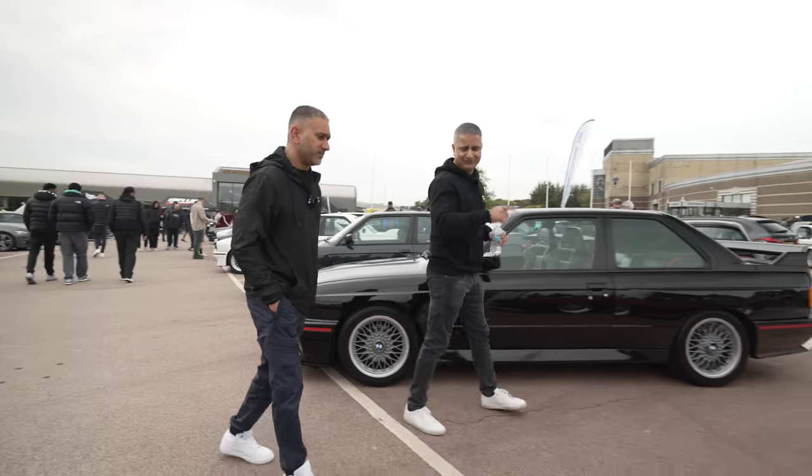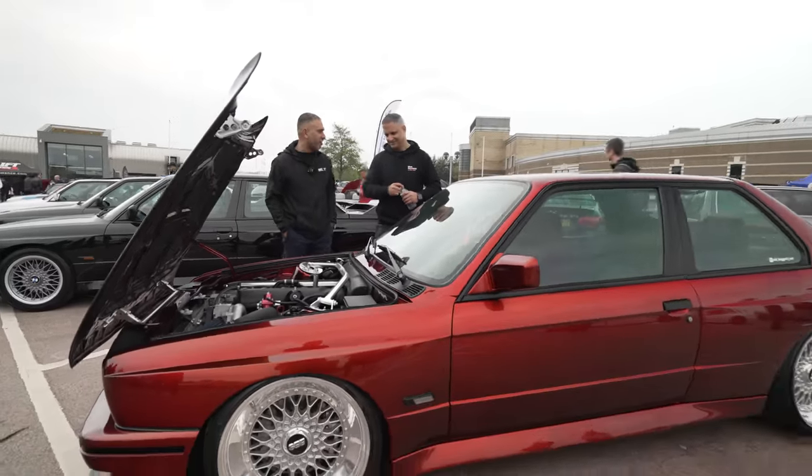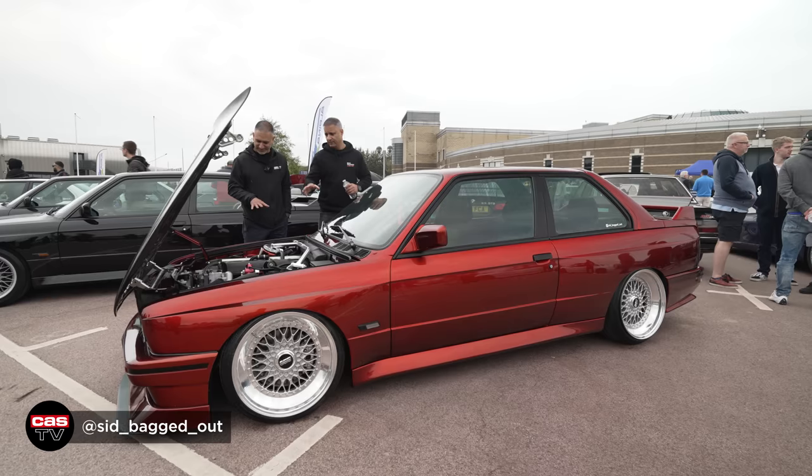Another modified E30 — now I've seen this one before. If you're going to make a show car out of an E30 M3, this is how to do it. This belongs to a gentleman called Sid from the Midlands — we'll throw his Instagram details up on screen. It's an S54 M3 engine, but he's supercharged it, and it's probably close to 600 brake horsepower.